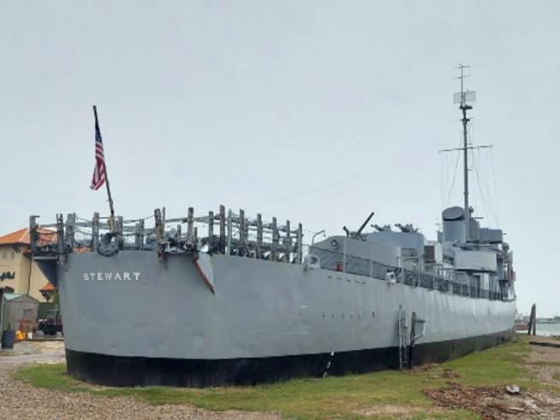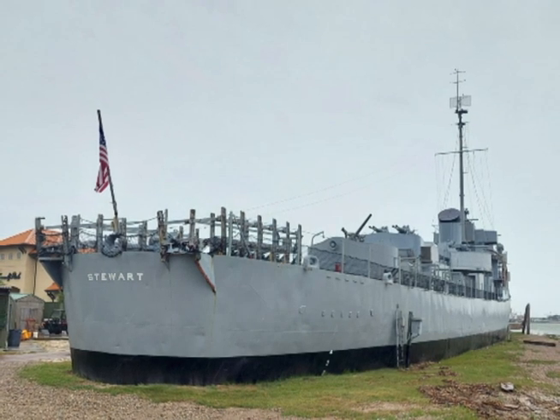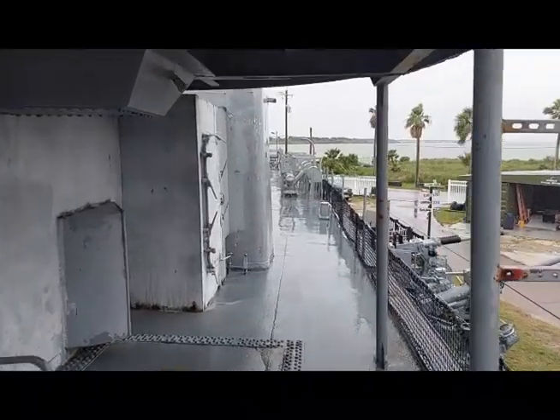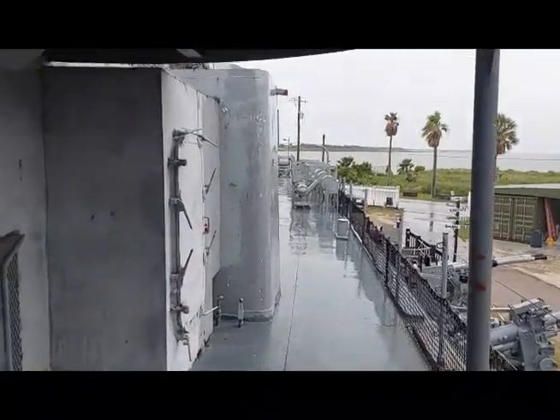Today, both vessels are landlocked, buried up to their water lines to protect them against hurricane damage, and both are open for self-guided tours. The Galveston Naval Museum's website is linked below in the description.